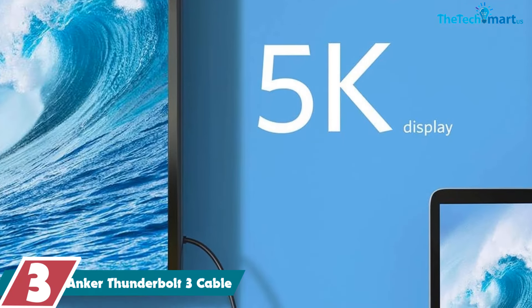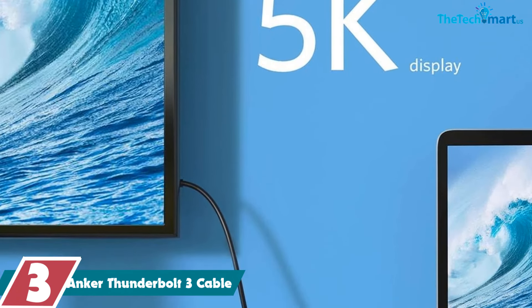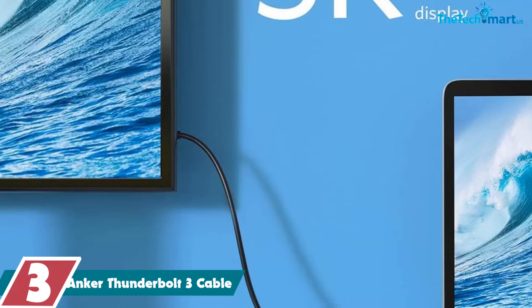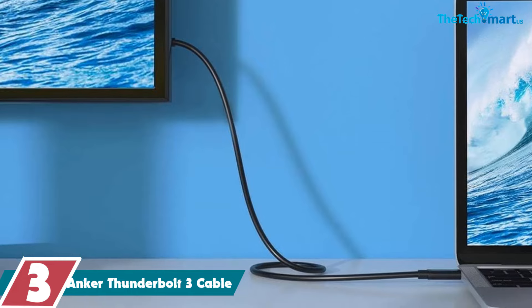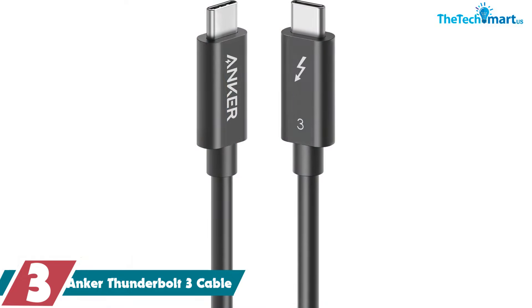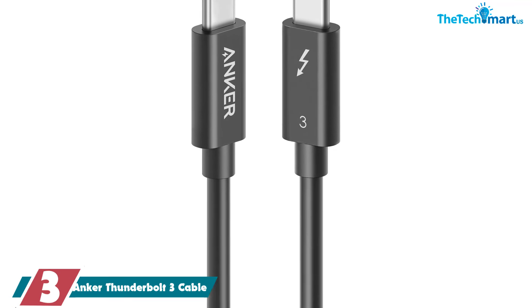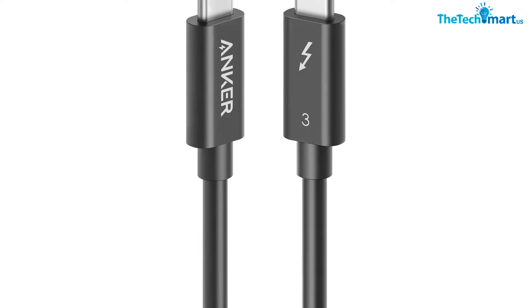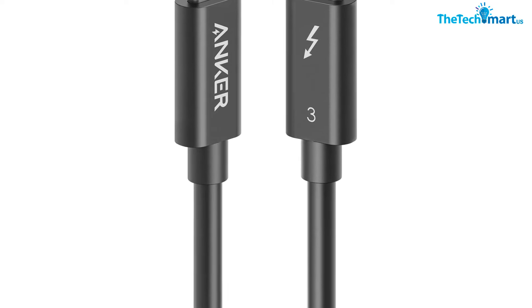At number three, we have the Anker Thunderbolt 3 Cable. The Anker Thunderbolt 3.0 cable is an Intel certified product, which already conjures up ideas of high quality performance that tech enthusiasts need from their devices and accessories. Anyone who has experience with Anker already knows its quality, but if you're new, you're in for a very special surprise. As you'd expect, it delivers high-speed charging and data transfer that leaves regular USB-C and even older cables in the dust.